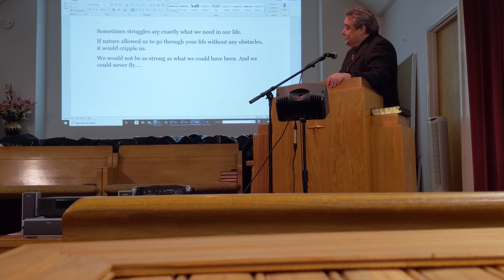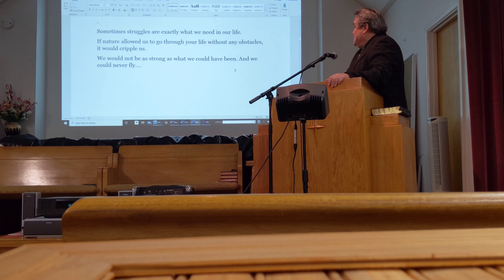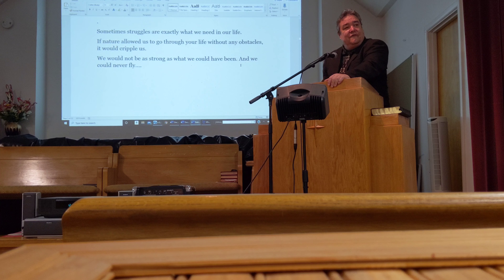Sometimes struggles are exactly what we need in life. If nature allowed us to go through life without any obstacles, it would cripple us. We would not be as strong as we could have been, and we could never fly.